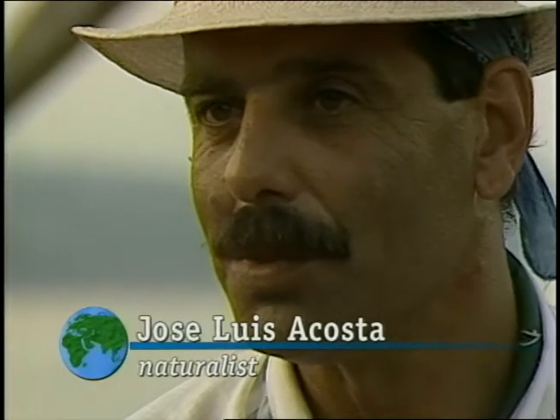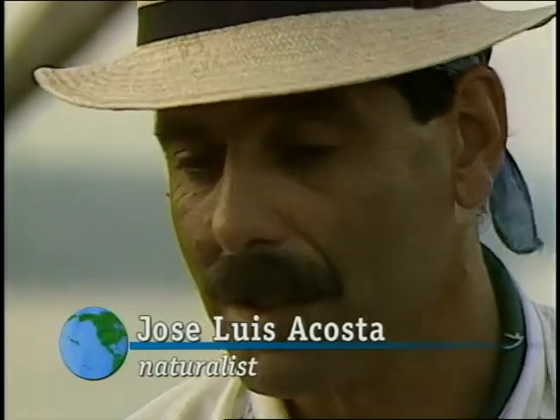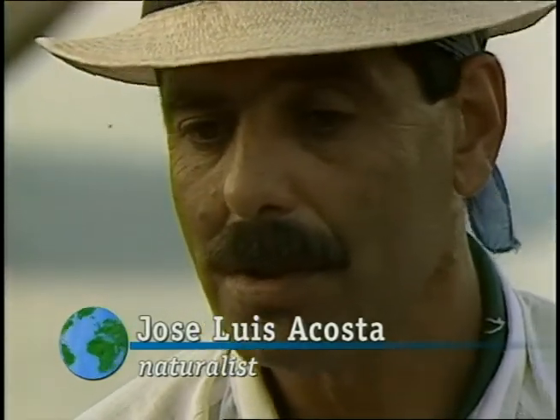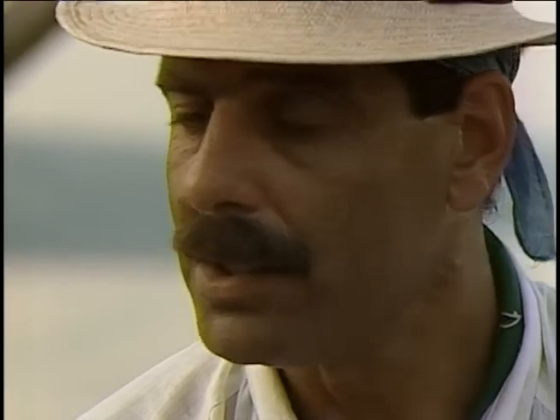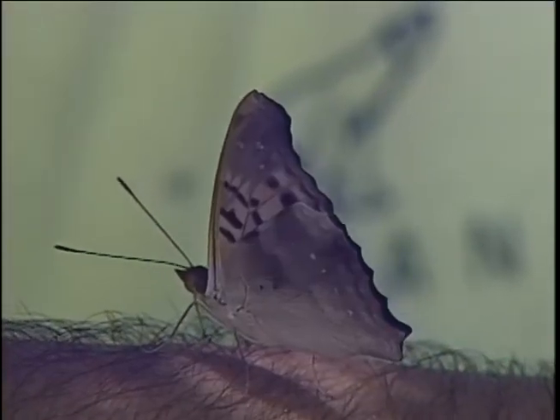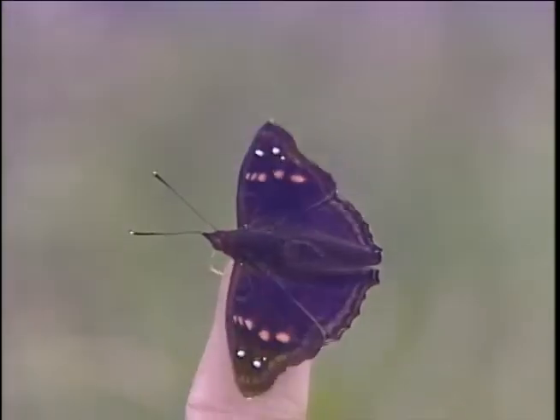We also say this is the first natural wonder on Earth, because we have so far identified 3,000 species of plants, 500 species of birds, 1,700 species of butterflies, and insects — nobody knows.